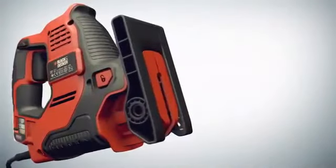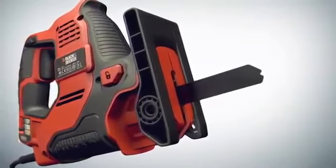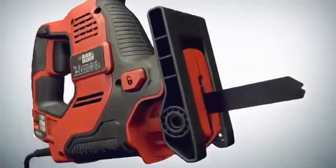It happily cuts through wood, but what's more, we've simplified things so that by pushing the button to release and change the blade and by adjusting the auto select, the Scorpion is ready in seconds to slice through plastic or metal.